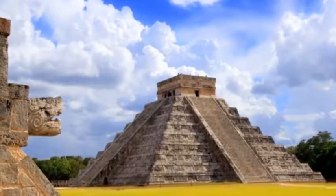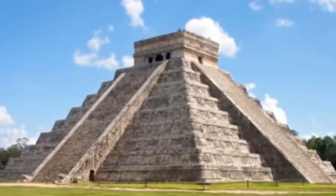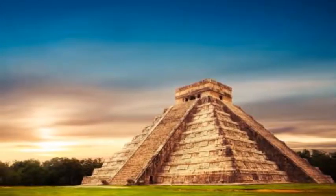You'll learn from your certified guide why the extraordinary architectural beauty and geographical location have led to Chichen Itza's designation as one of the new wonders of the world. After some time to enjoy the ruins on your own,